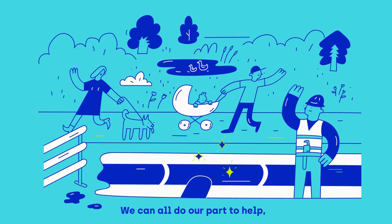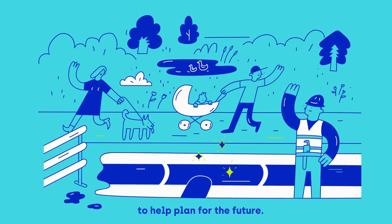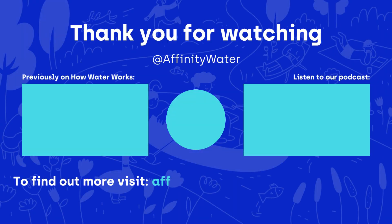We can all do our part to help, and we'll continue to invest in our infrastructure to help plan for the future. To find out more, visit affinitywater.co.uk/how-water-works.